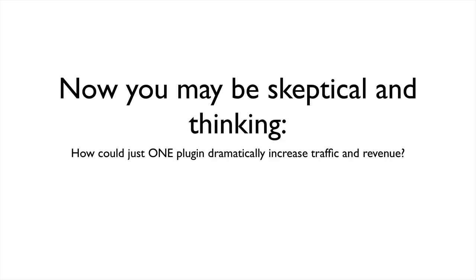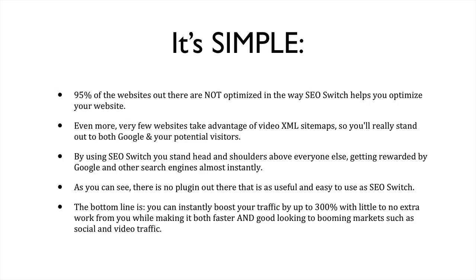Now, you may be skeptical and thinking how could just one plugin dramatically increase traffic and revenue? Well, it's simple. 95% of the websites out there are not optimized in the way that SEO Switch helps you optimize your website. Even more, very few websites take advantage of video XML sitemaps, so you'll really stand out to both Google and your potential visitors. By using SEO Switch, you stand head and shoulders above everyone else, getting rewarded by Google and by other search engines almost instantly.